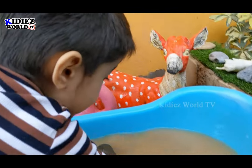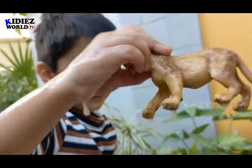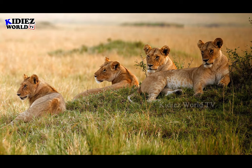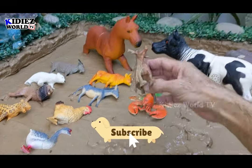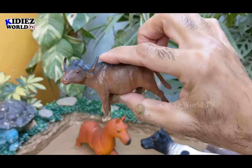Ryan also wants this lioness. Here we go. And the next one we have is a buffalo. And the next one we have is a bison.